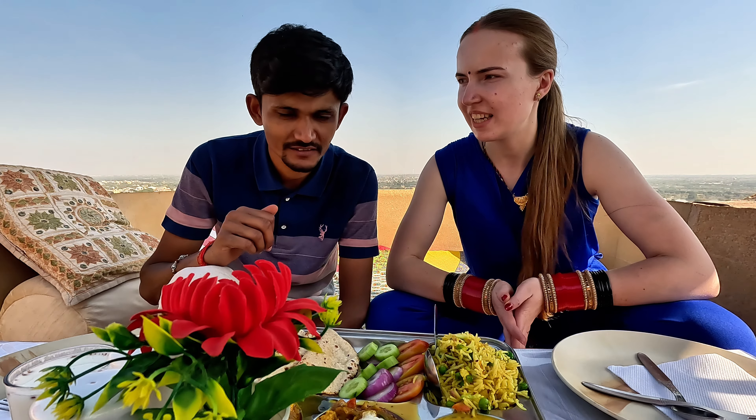We ordered the Maharaja Thali, which includes dal fry, kadhi paneer, mixed veg sabji, veg pulao, four rotis, and salad. We also ordered extra buttermilk. We think it's enough for the two of us. That's it for today's vlog! Later we are going on an amazing desert tour, which we will show you in the next video. Please subscribe to this channel, like, share, and comment — see you in the next video!